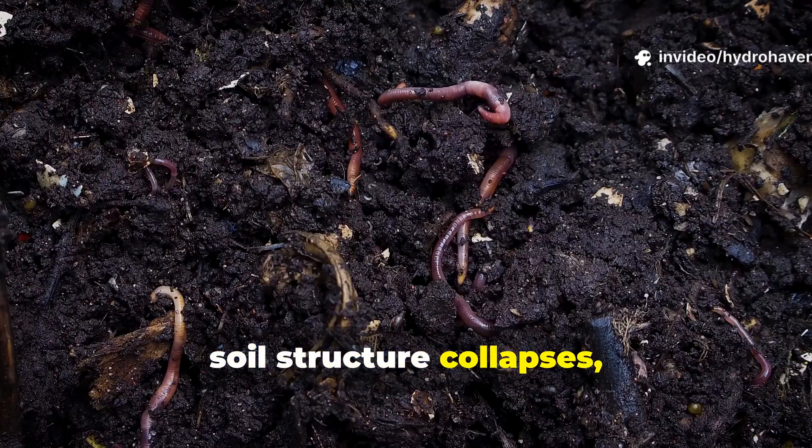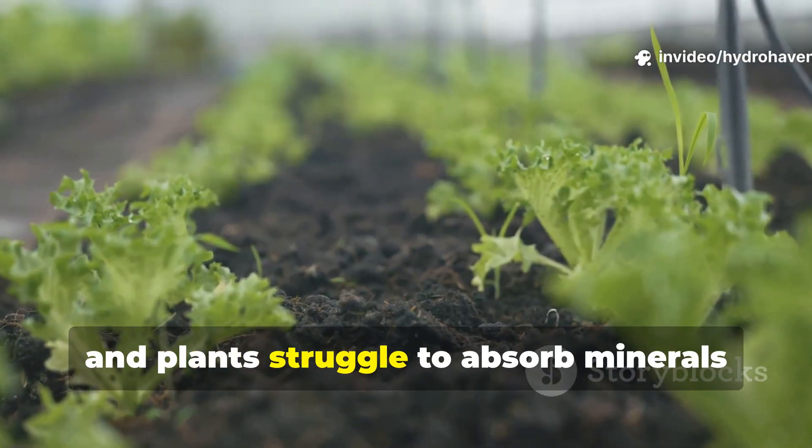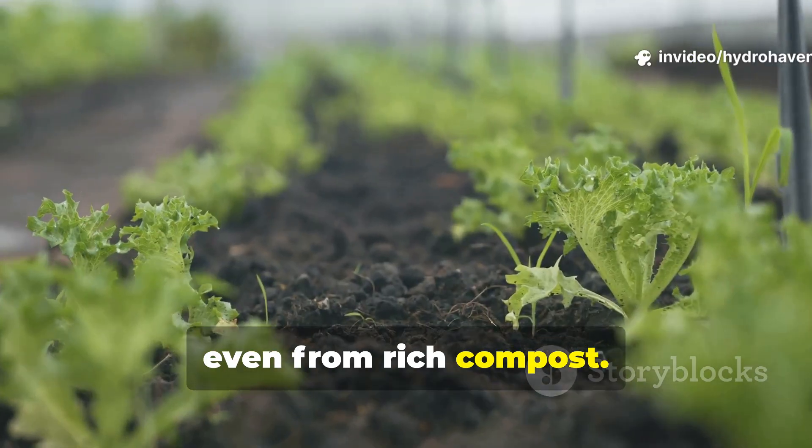Without it, soil structure collapses, decomposition slows, and plants struggle to absorb minerals even from rich compost.